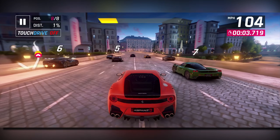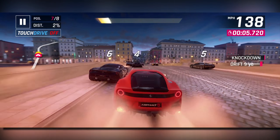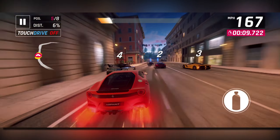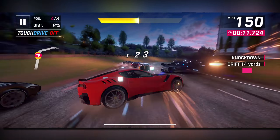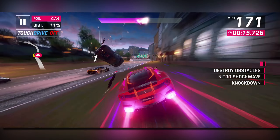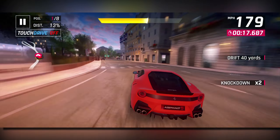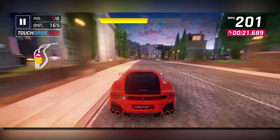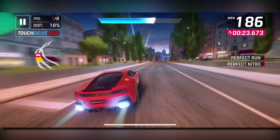It'll definitely be more of an acceleration and handling focused car. I believe it is actually one of the best S-Class cars in terms of handling and acceleration stat, because previously those cars were the Sion and the Batista. So this is probably going to be the new twisty king from what I can tell, but I may be wrong on that.